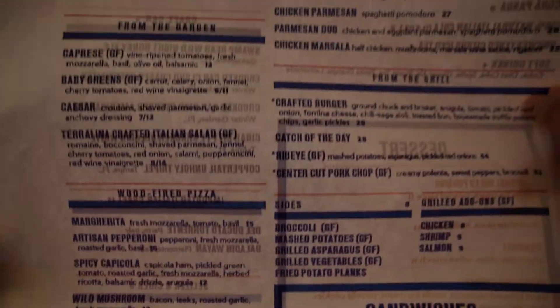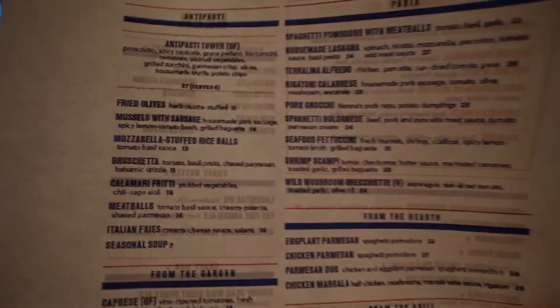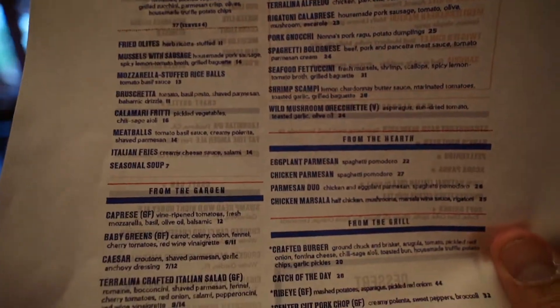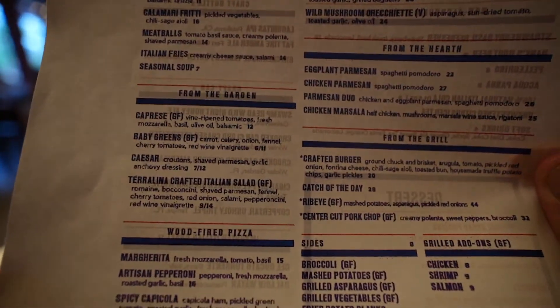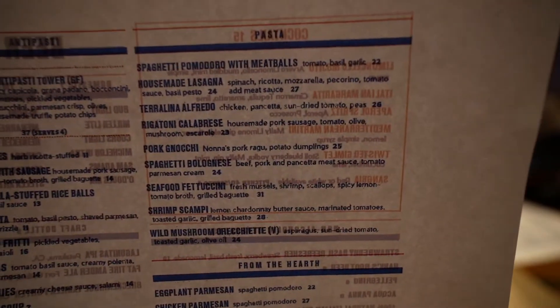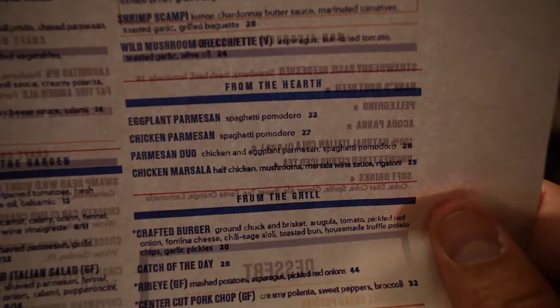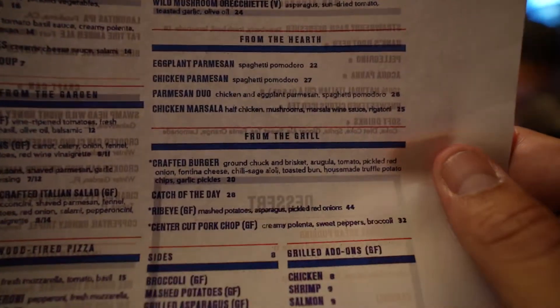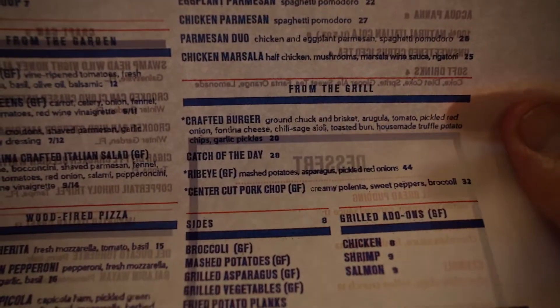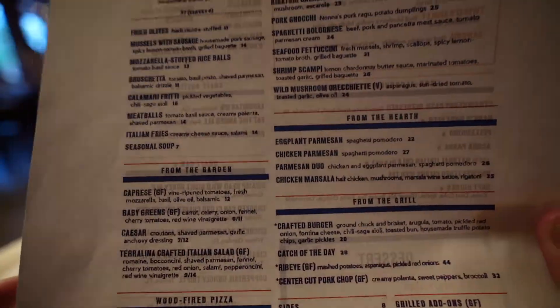Pretty much they have a little bit of everything — they even have ribeye steak and all that. The appetizers are there, then from the garden are your salads, they have wood fire pizza, different pastas, chicken parmesan, chicken marsala, and also items from the grill. So you've got plenty of variety.